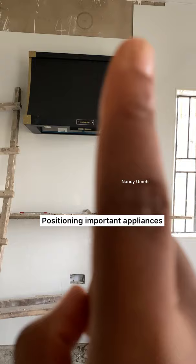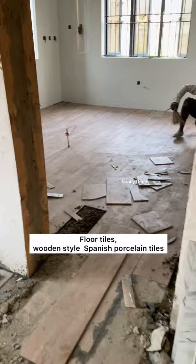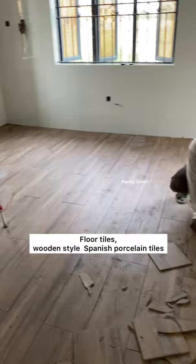During the tiling, we had to position all the appliances, and this is where we're trying to fit the hood into that space to see just how much tiling needed to be done.